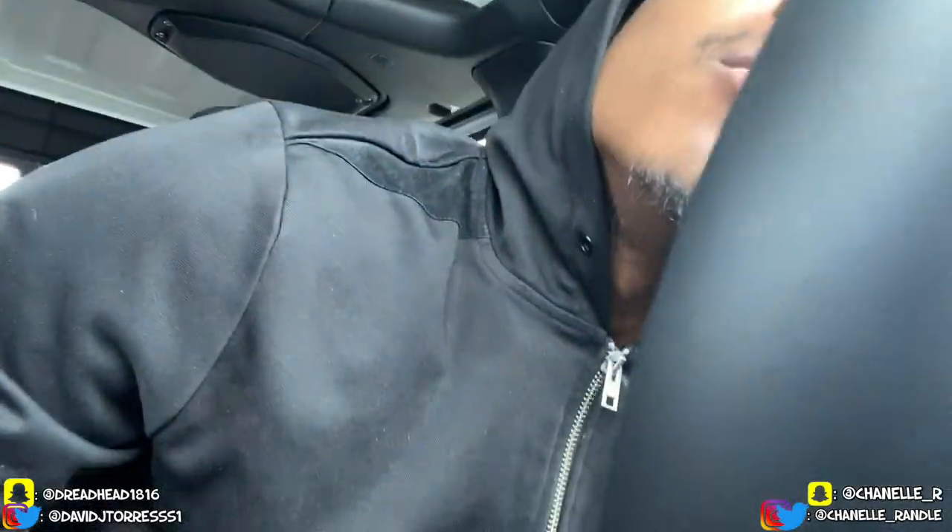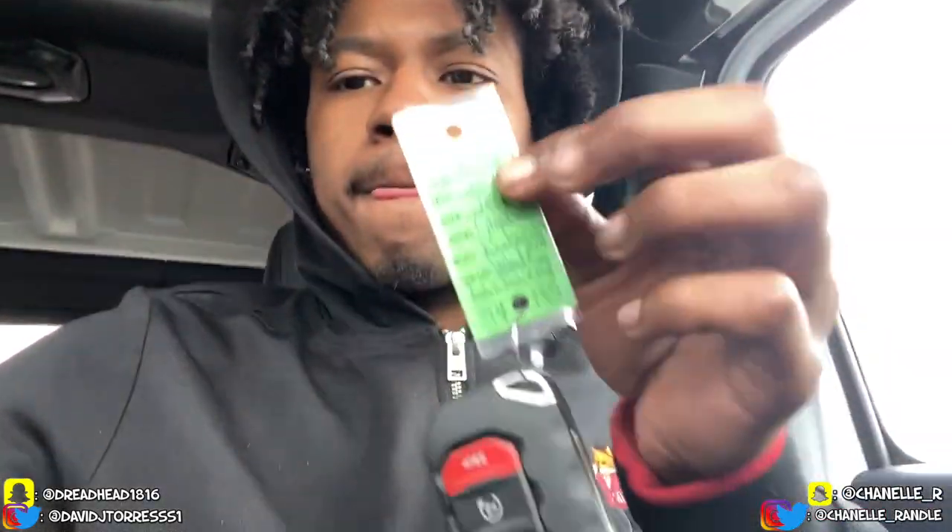Right now I'm in a 2020 Jeep Gladiator Rubicon, white. Here's the key — I'm gonna flip it around for y'all. I already did the pictures of it, but I'm gonna show you the whole process. After I take the pictures I have to park it over in this overflow lot. It's pretty nice in here — it's got stitching on the seats and things like that. I'm gonna flip the camera around and show y'all a little bit of the car and then I gotta carry on with my work day because I still got more cars to picture today.